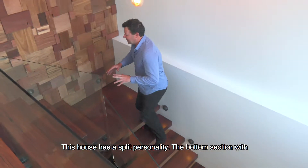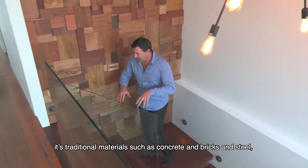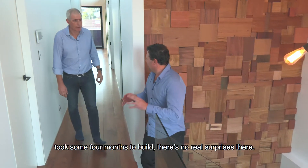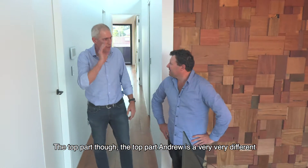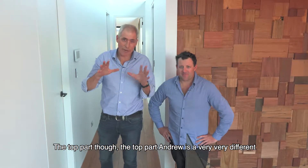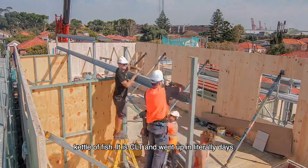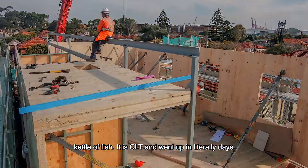This house has a split personality. The bottom section, with its traditional materials like concrete, bricks, and steel, took about four months to build — no real surprises there. The top story, however, is a very different kettle of fish. It is CLT, and it went up in literally days.